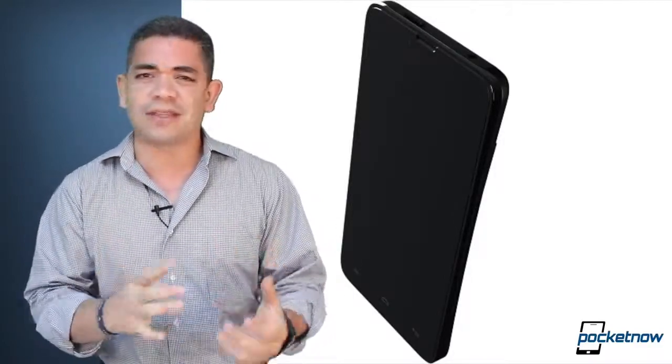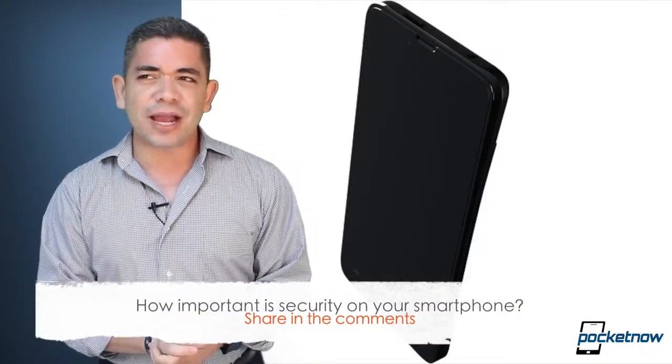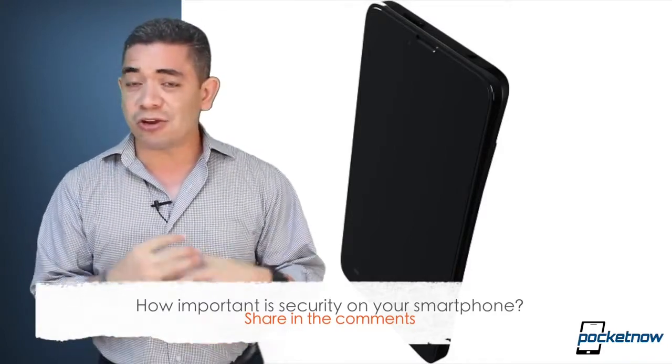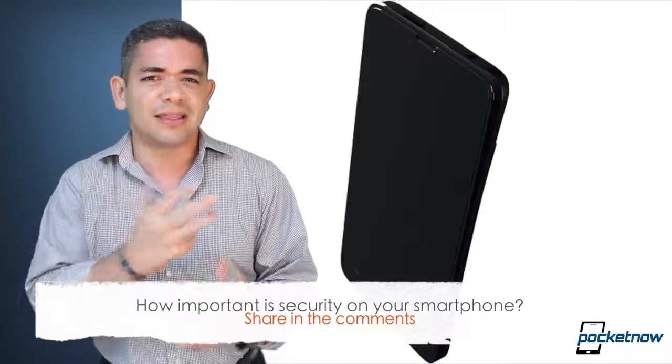That leads us to the question of the day: how important is security for you on your phone? In my particular case, I don't know if I would actually pay for a phone just because of its added security. But I do know that since I handle so much sensitive data on my phone, I do prefer to have that extra layer of security. Again, I don't understand why they're not just selling the encryption layer.